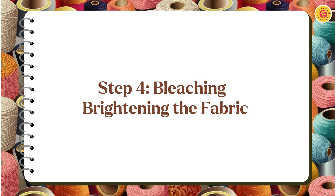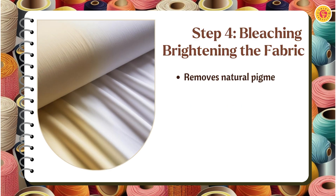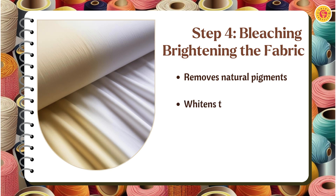Bleaching is used to whiten the fabric by removing its natural color. This step ensures a clean canvas for vibrant dyeing and printing. A properly bleached fabric can produce sharp and uniform shades in the final product.